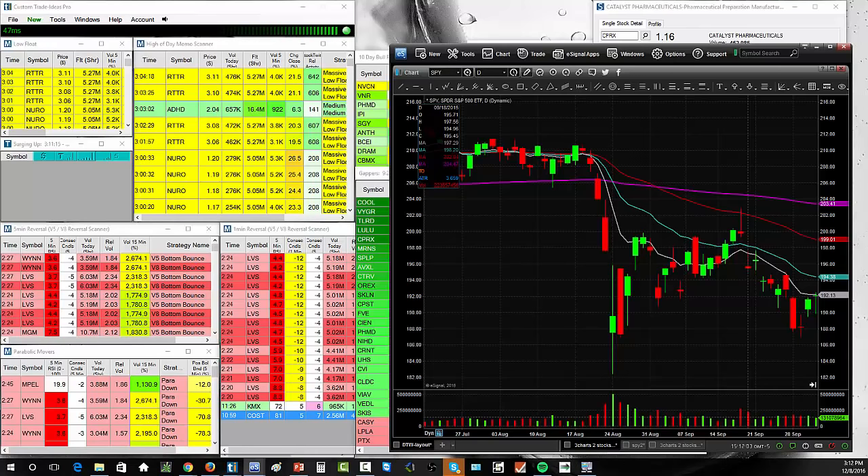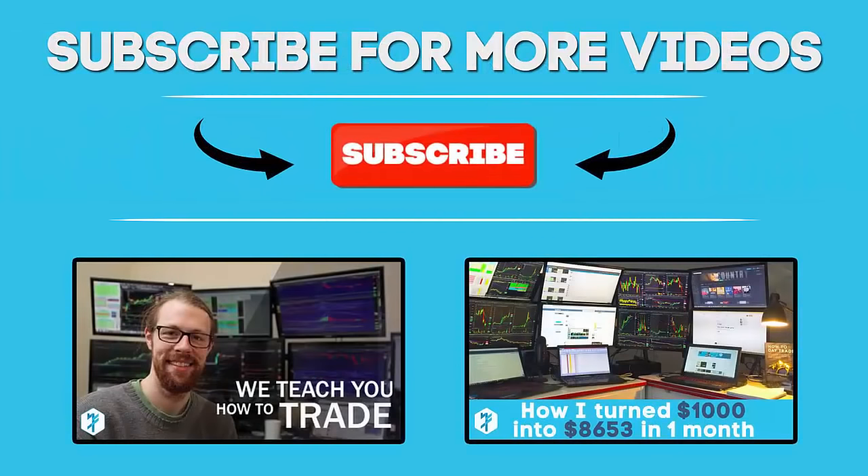I hope this has helped you understand circuit breaker halts. I know it can be a little confusing — if you have any questions feel free to ask me in our chat room, in the comments, or by email at ross@warriortrading.com. Also, subscribe to our YouTube channel so you can get alerts when I upload new videos, like my teaching you how to day trade video or the video where I turned a thousand dollars into eight thousand six hundred dollars in one month. Thanks!